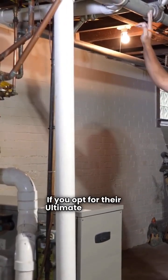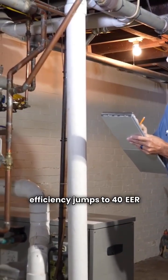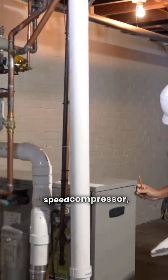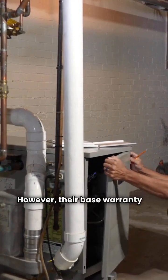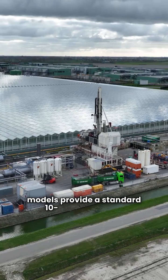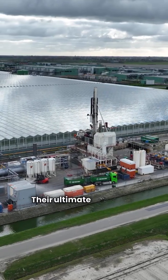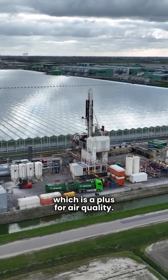If you opt for their ultimate TF Series, efficiency jumps to 40 EER with a variable speed compressor, competing with the best. However, their base warranty is a drawback, offering only 5 years on the unit and compressor, while premium models provide a standard 10-year warranty. Their ultimate models do use MERV 11 filters, which is a plus for air quality.